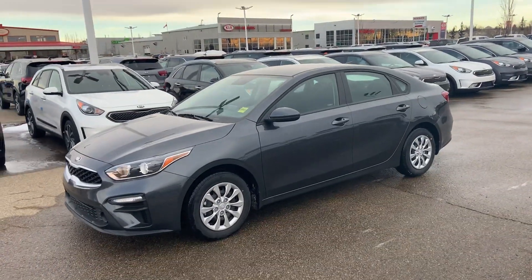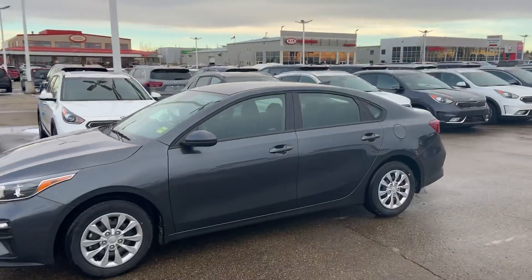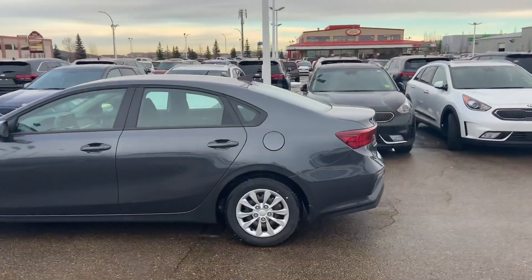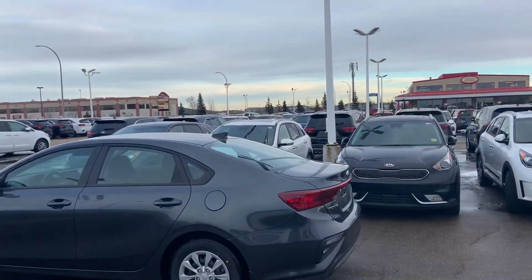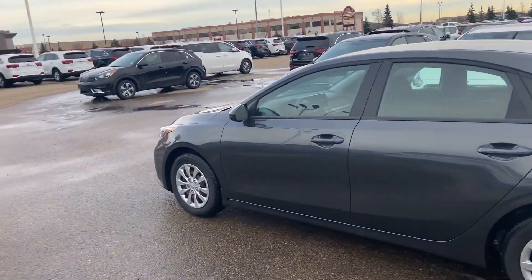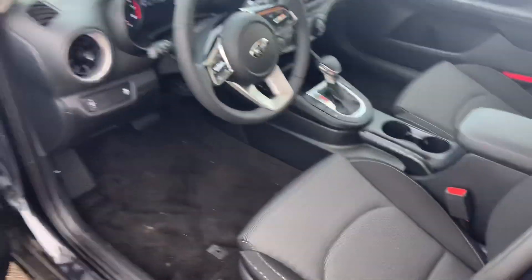Hello Maria, just a quick look at the exact vehicle that you inquired on, just to show you it is in fact still here at the dealership — a 2020 Forte LX model in this beautiful graphite silver metallic color. Looks very sharp here in Sherwood Park, Alberta. Just taking a look inside the vehicle here.